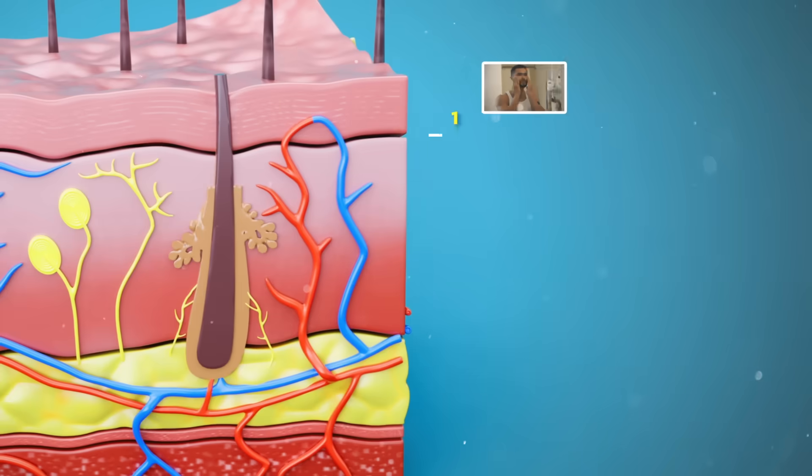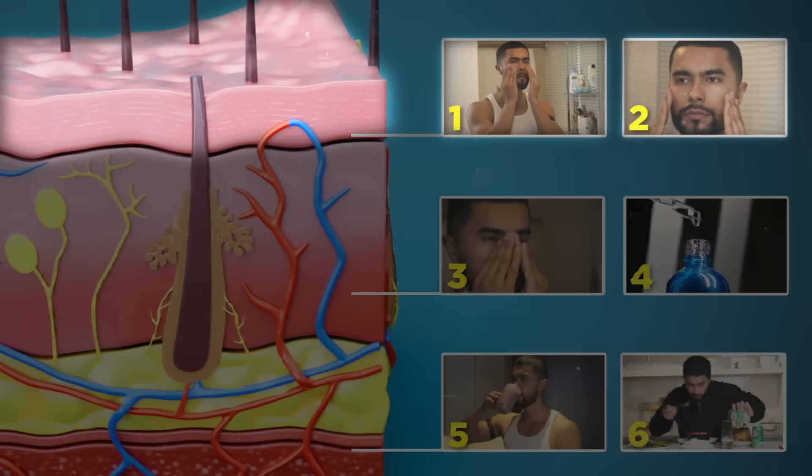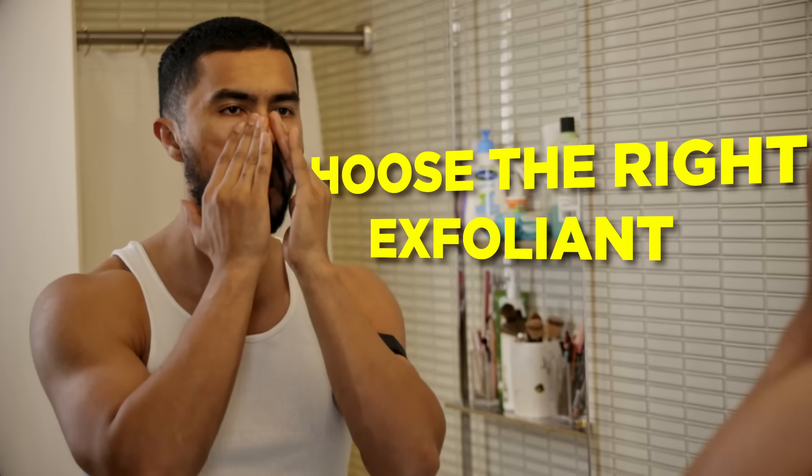I'm going to give you two health tips for each layer, so you can achieve your best skin. Starting with the top layer, which is the epidermis. Tip number one: choose the right exfoliant.